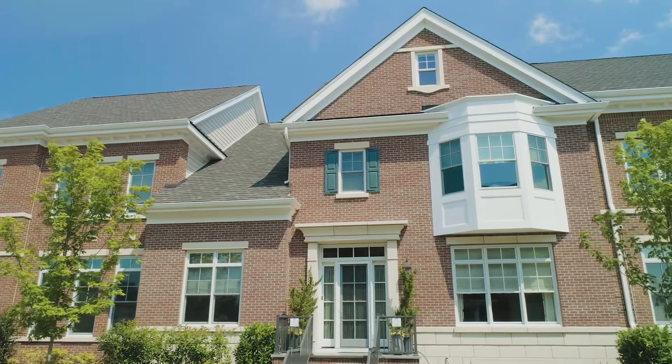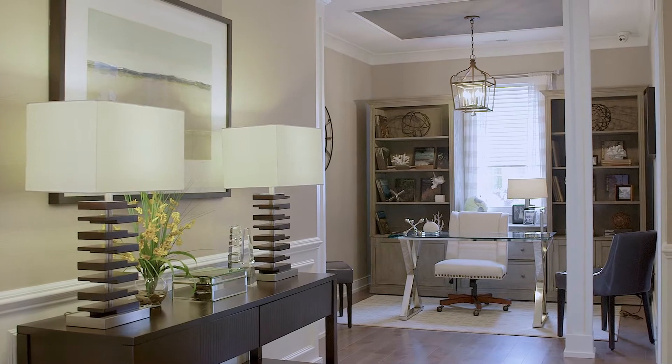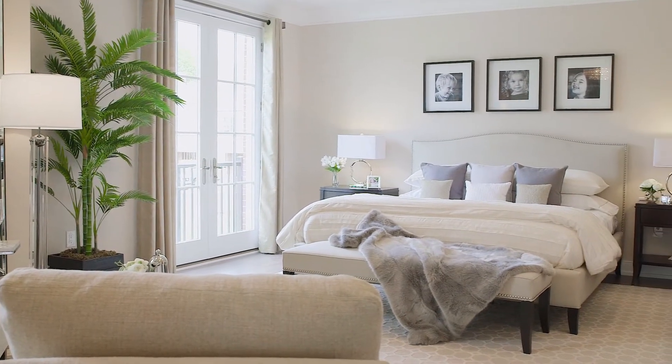The answer is absolutely not, because our middle unit is 3,900 square feet just between two floors. You truly do feel like you are in a full home.